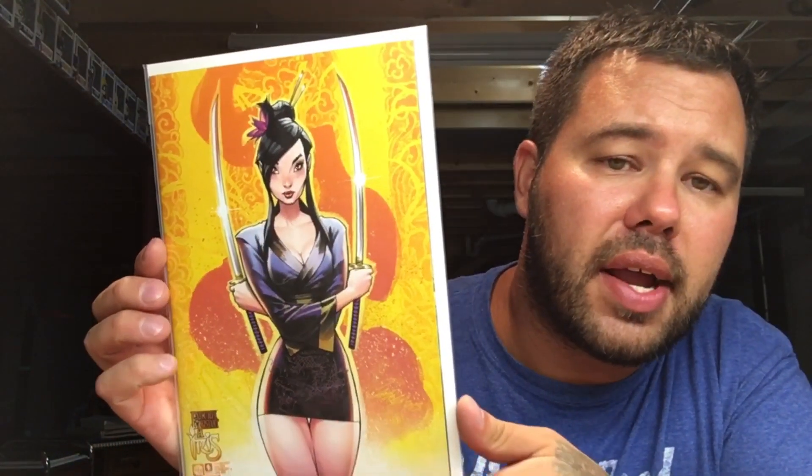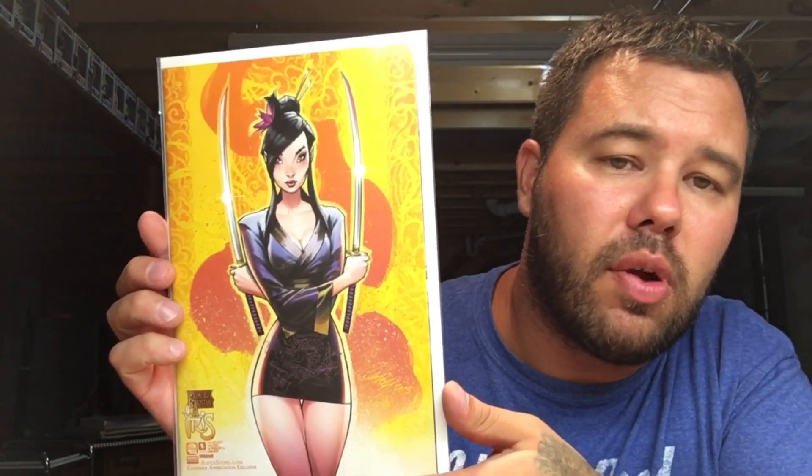This is Executive Assistant Iris number one, the J. Scott Campbell. These were the books they were giving away — I think limited to either 250 or 500 on the high end. Very low print exclusive book, really happy to have snagged this in my collection.